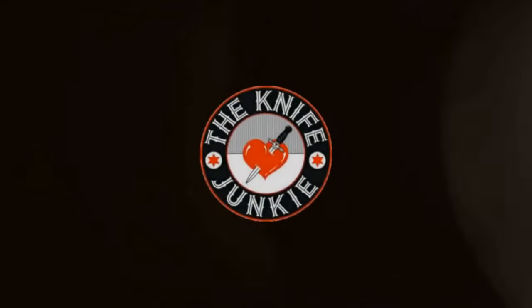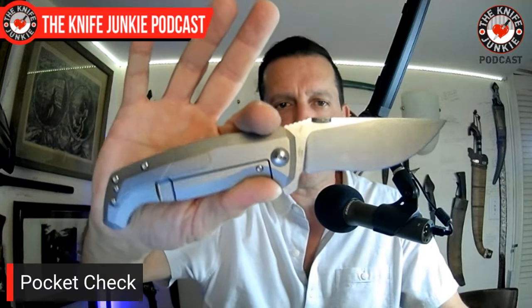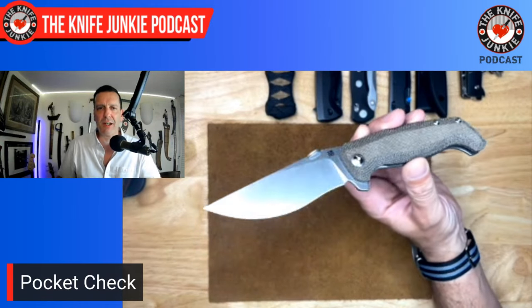Thanks one and all for watching the videos and commenting — it's greatly appreciated. Time to get to a pocket check. In my pocket today, front right, the starring role was the Dirk Pinkerton-designed Artisan Cutlery Kami.